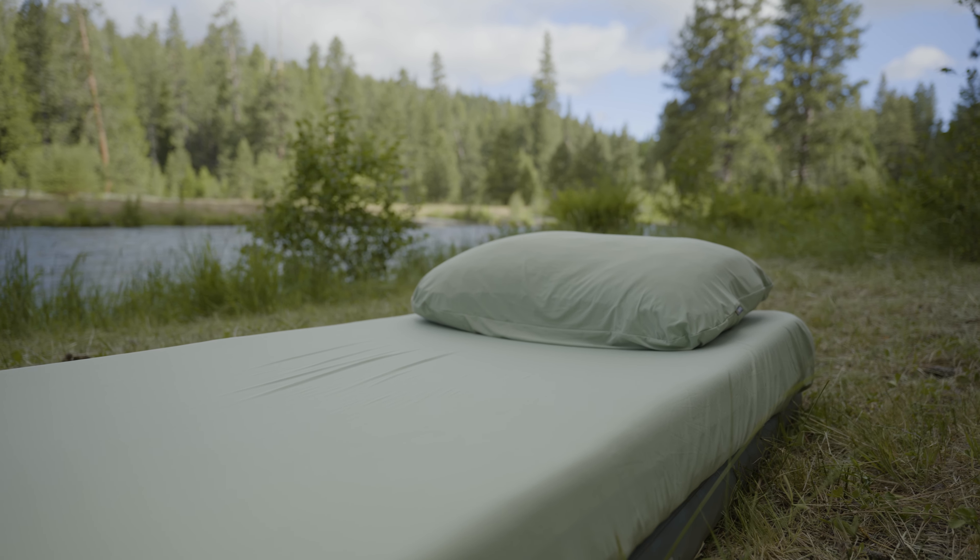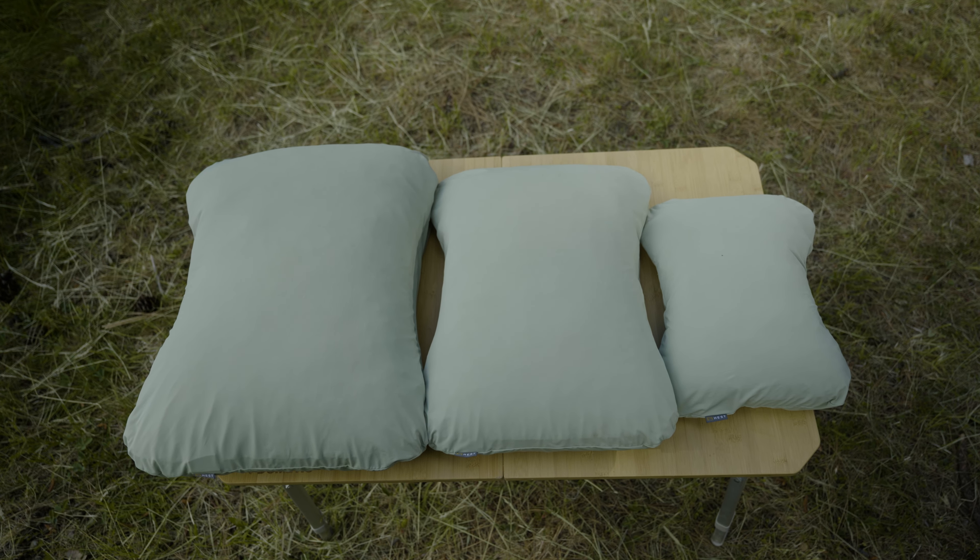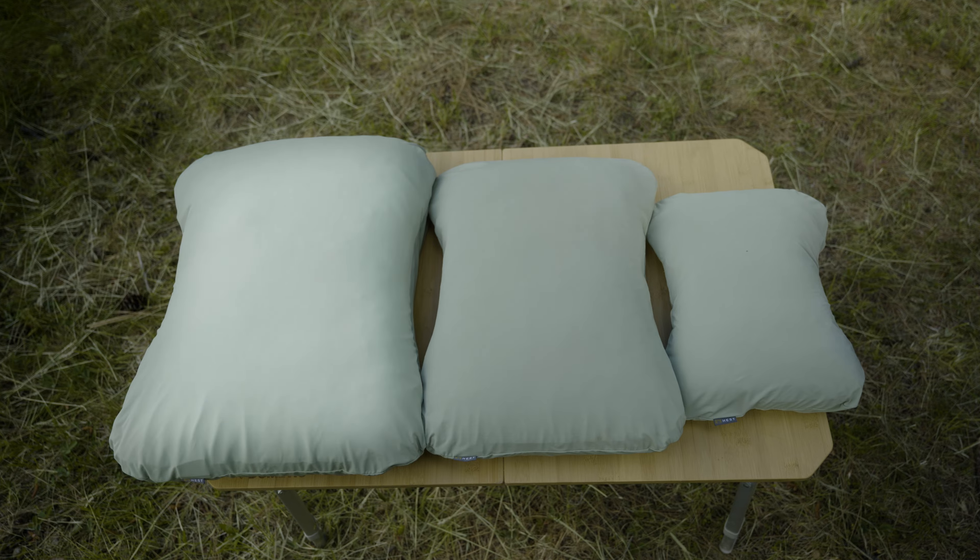Fits perfect with Hest mattresses and pillows. Hest offers three pillowcase sizes for all three sizes of our camp pillow: small, medium, and large.